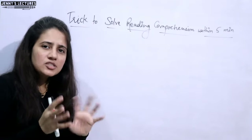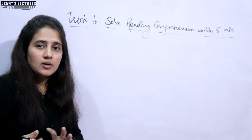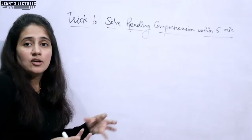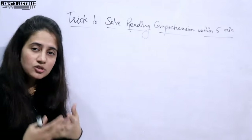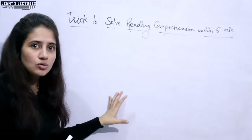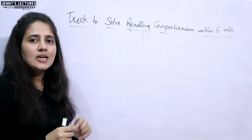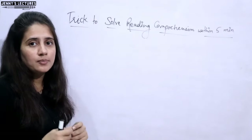Two questions would be medium type, and one question is a difficult or indirect question — like they might ask the moral of the passage, the title, or what the author is trying to say. To answer that, you need to read the passage thoroughly and understand its gist. That might be difficult, but you can easily attempt three to four questions if you follow a smart approach.